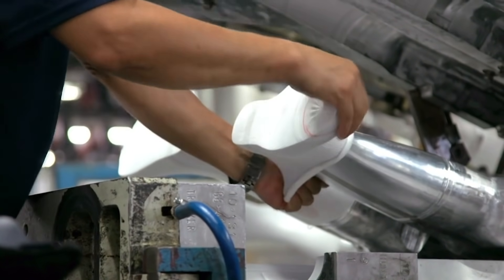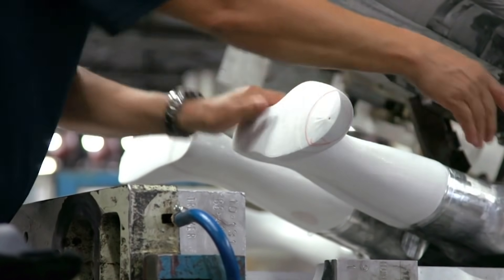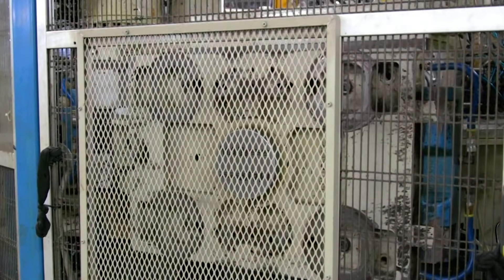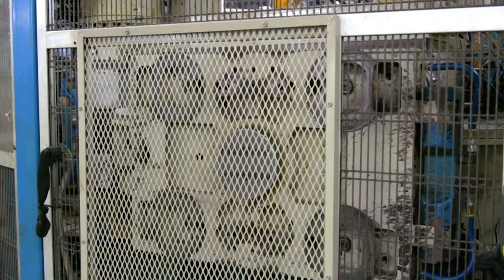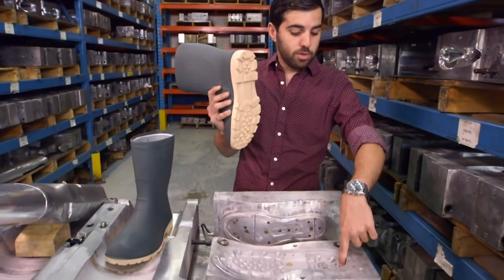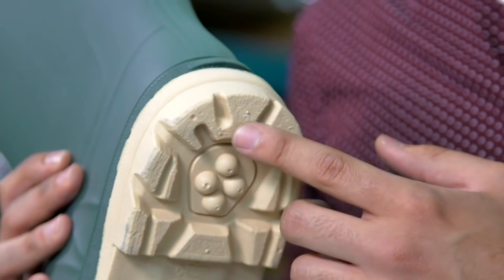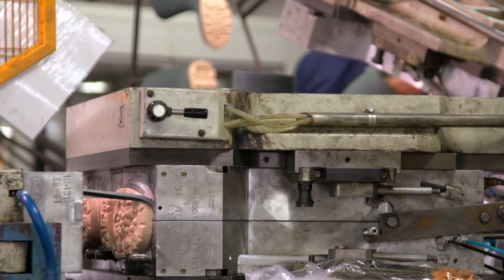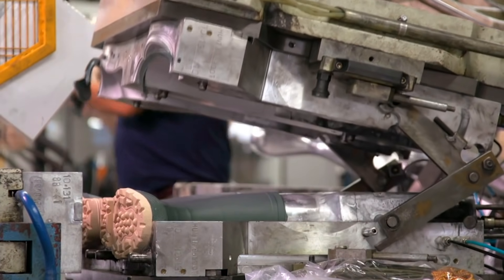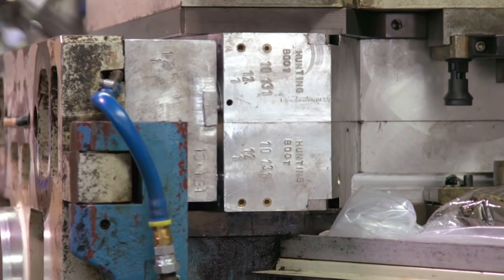On the factory floor, a worker puts the liners onto the last, then the last is secured in place and the mold comes down on top of it, ready for injection. One of the biggest advantages of injection molding of footwear is that the process itself guarantees you a waterproof boot. The injection happens through a small hole in the mold, and it becomes almost virtually invisible. The sole is injected first and then allowed to cool slightly. If the sole is too hot when the rubber from the upper is injected, the two parts will flow together, which ruins the look of the boot.